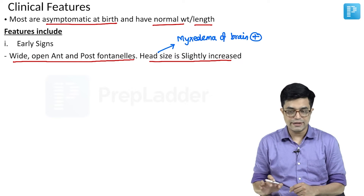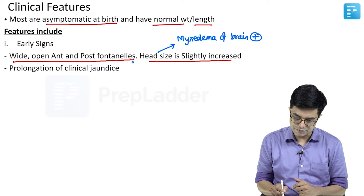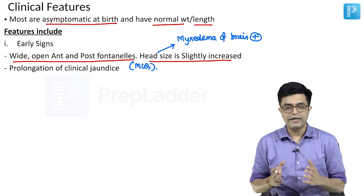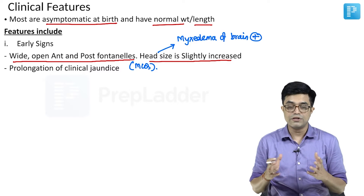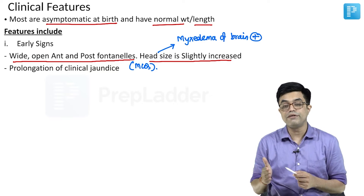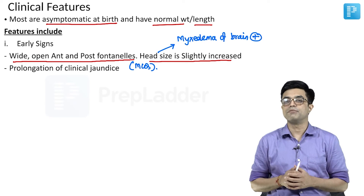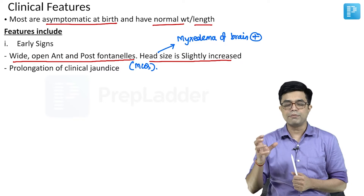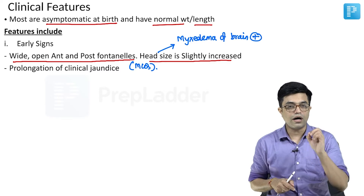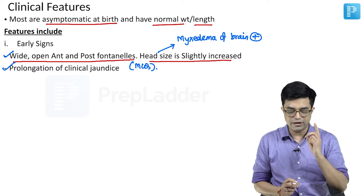The second important early sign — on which a super-speciality one-liner has been asked in AIIMS entrance exam — is prolongation of clinical jaundice. Physiological jaundice in term babies usually improves by about 2 weeks. If jaundice persists beyond 2 weeks in term and beyond 3 weeks in preterm, we call it prolonged jaundice. One of the reasons is congenital hypothyroidism. Thyroxine is required for the maturation of the conjugation ability of the liver; without it, there will be prolonged unconjugated hyperbilirubinemia.